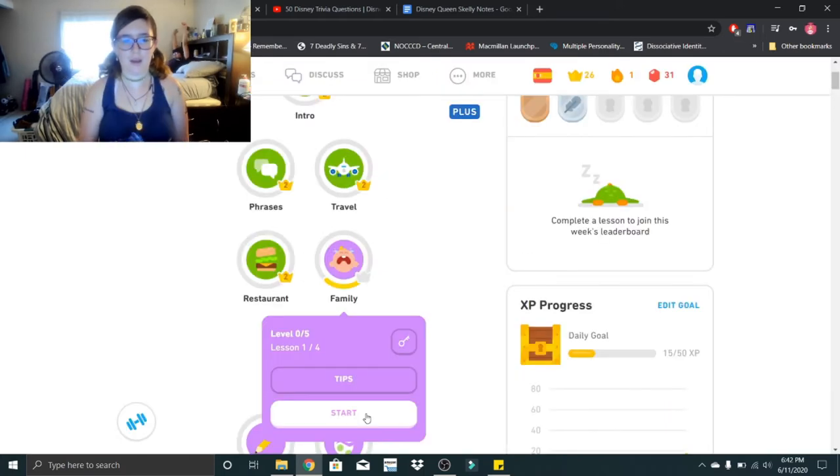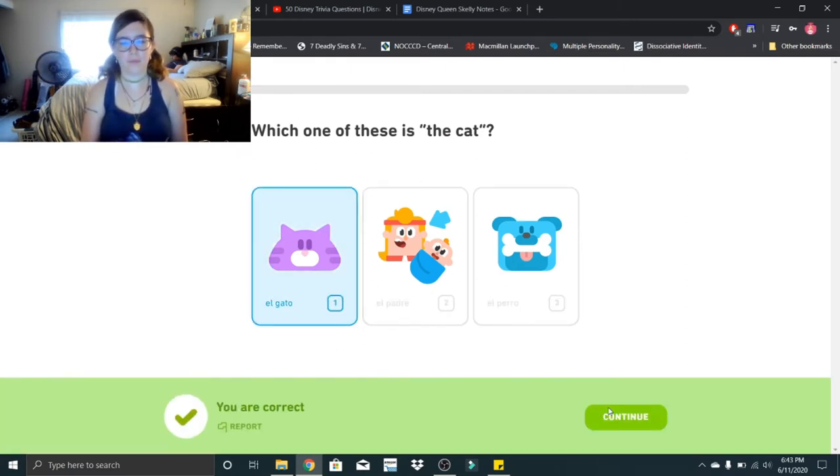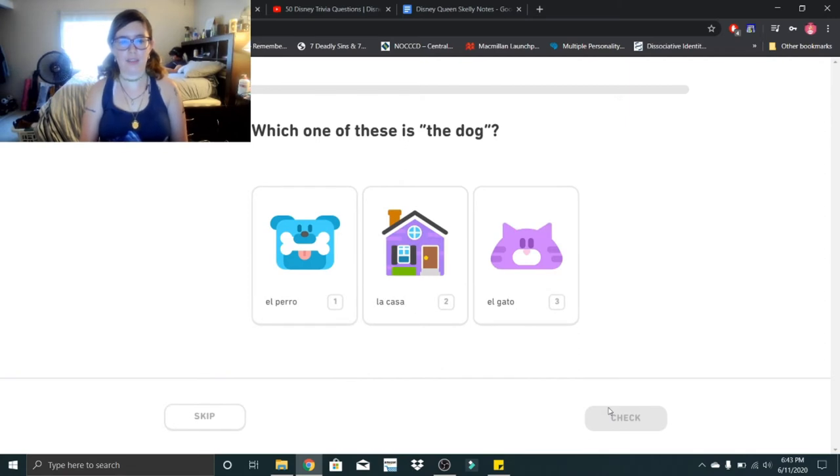Good job everybody. Alright, on to lesson two. Which one of these is the cat? That would be el gato. El gato. Which one of these is the dog? That would be el perro. El perro.